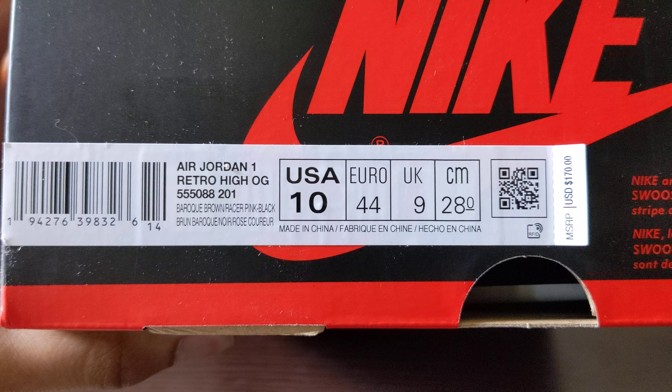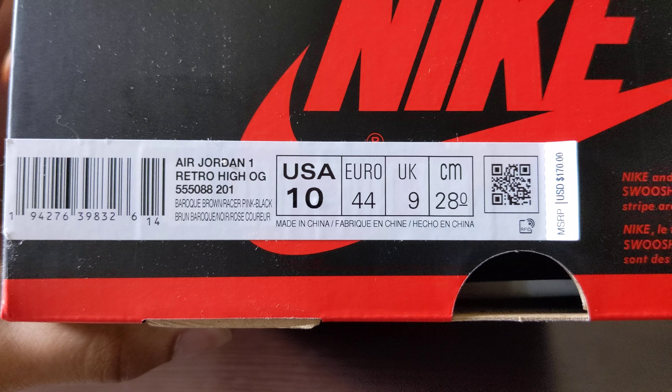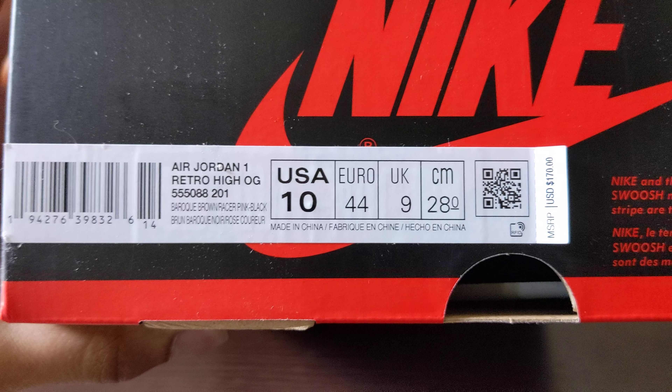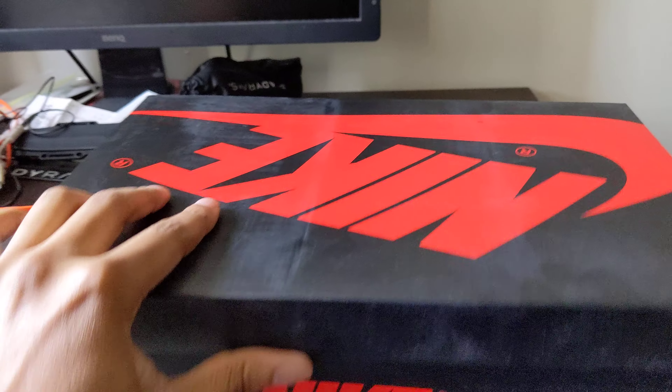Jordan One Retro High OG — yes, you see the description of the colors. This is officially the Biohacks. These joints are fire. Let's get into it — take the shoe out of the box real quick so y'all can see.